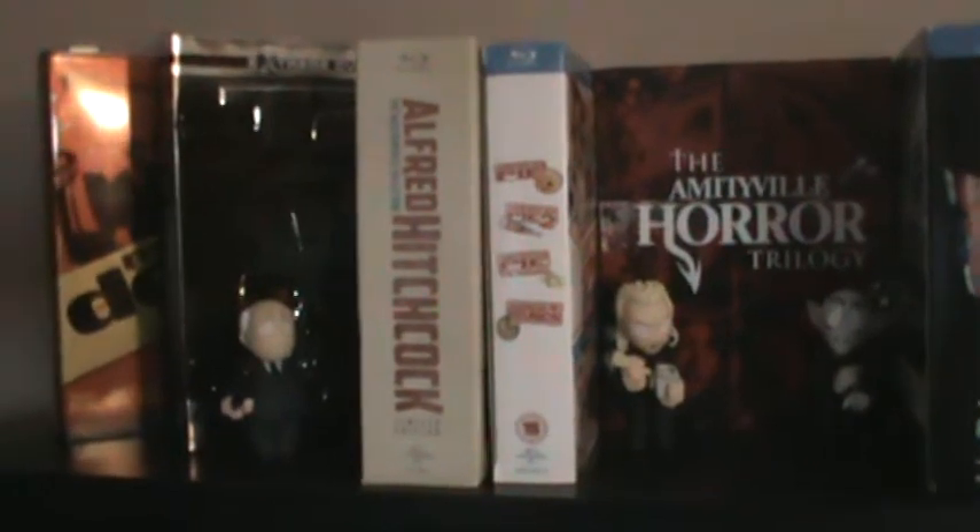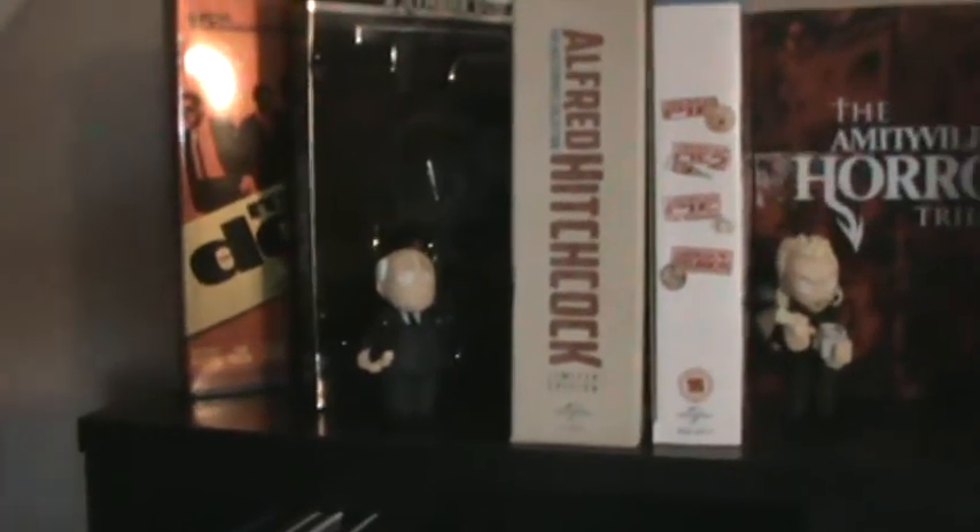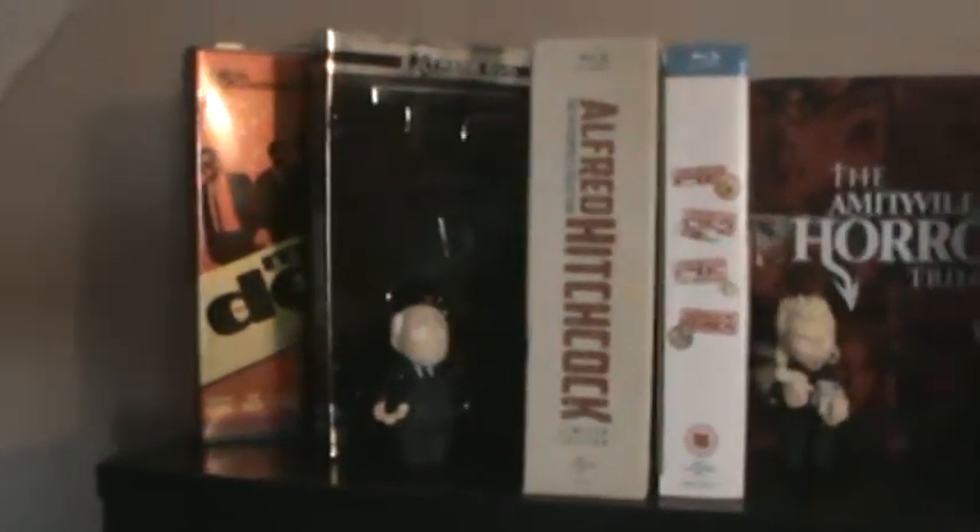I wanted to do something a little bit different. The first two rows I've kind of changed around — categorized my Blu-rays differently and put digibooks, steelbooks, Scream Factory editions, and other horror-related DVD and Blu-ray companies together, and also my Disney Blu-rays together.